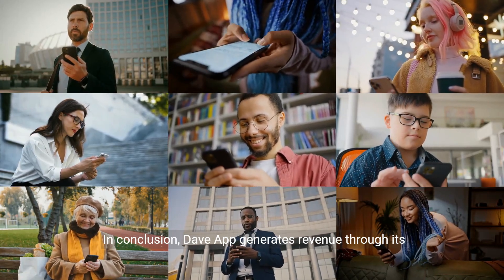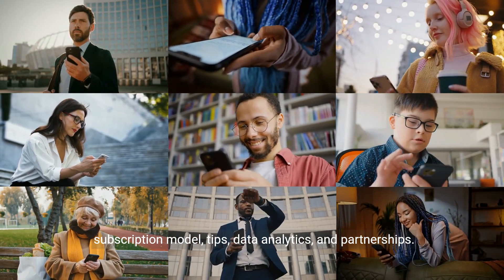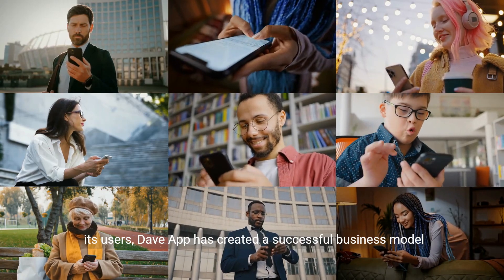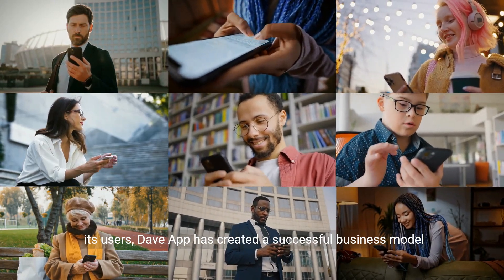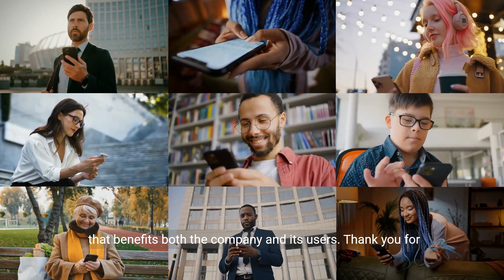In conclusion, DaveApp generates revenue through its subscription model, tips, data analytics, and partnerships. By offering a range of financial services and collecting data on its users, DaveApp has created a successful business model that benefits both the company and its users. Thank you for watching.